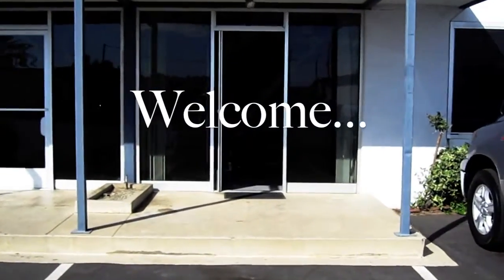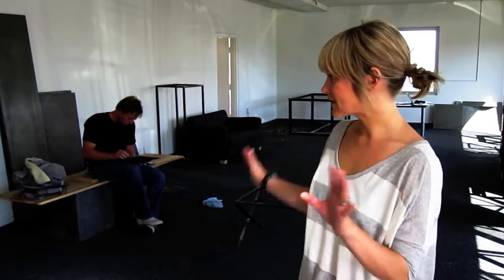We're really excited about our new location, and we wanted you guys to have the first look at the building. So this is going to be the future showroom of Hart Concrete Design.